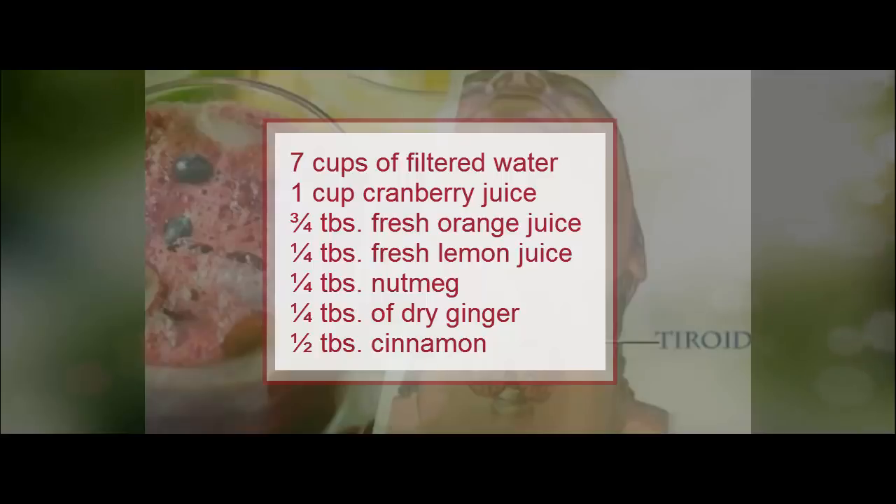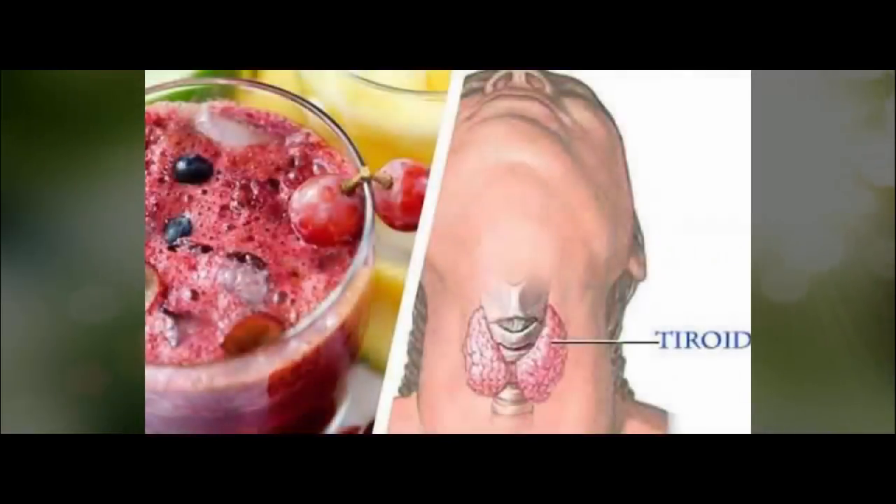Directions: First, bring the water to a boil, then add the cranberry juice and the spices. Let it boil for 20 minutes, then remove it from heat. Leave it until it's cool enough, then add the orange and lemon juice. Enjoy your drink.